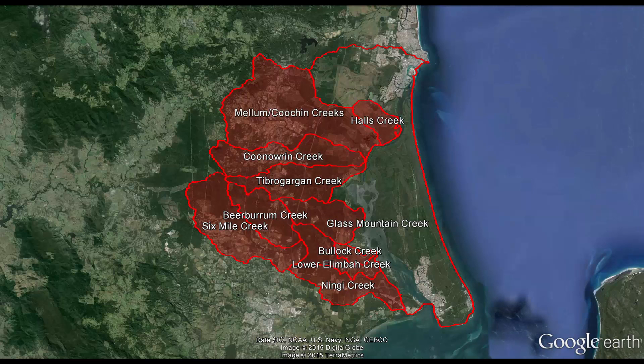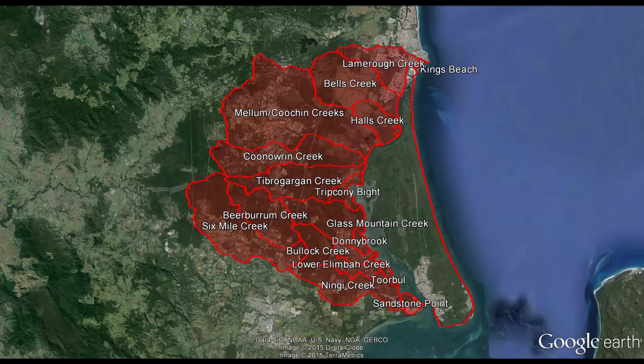Coonaurin, Melamkuchen, Halls, Bells, Lamara, and a number of smaller coastal creek systems, as well as Bribie's sub-catchments.